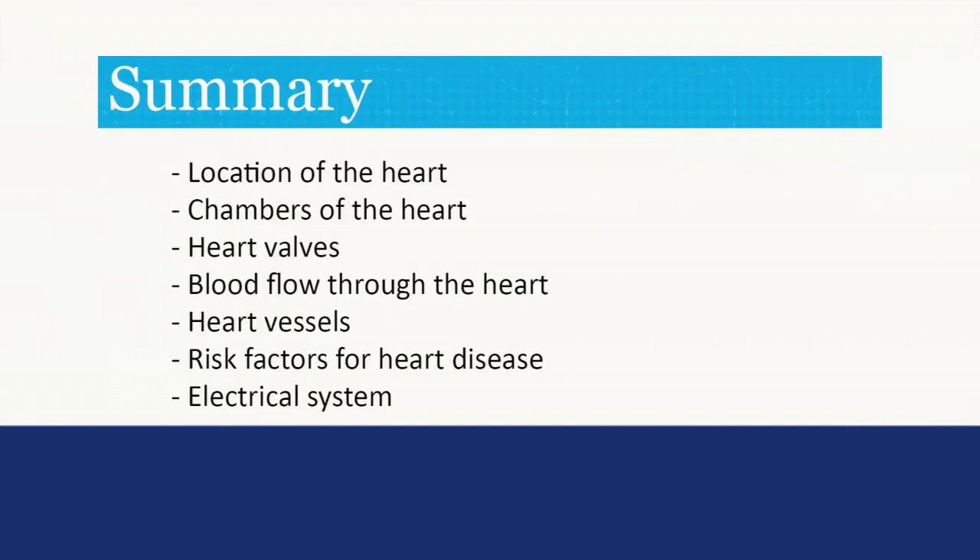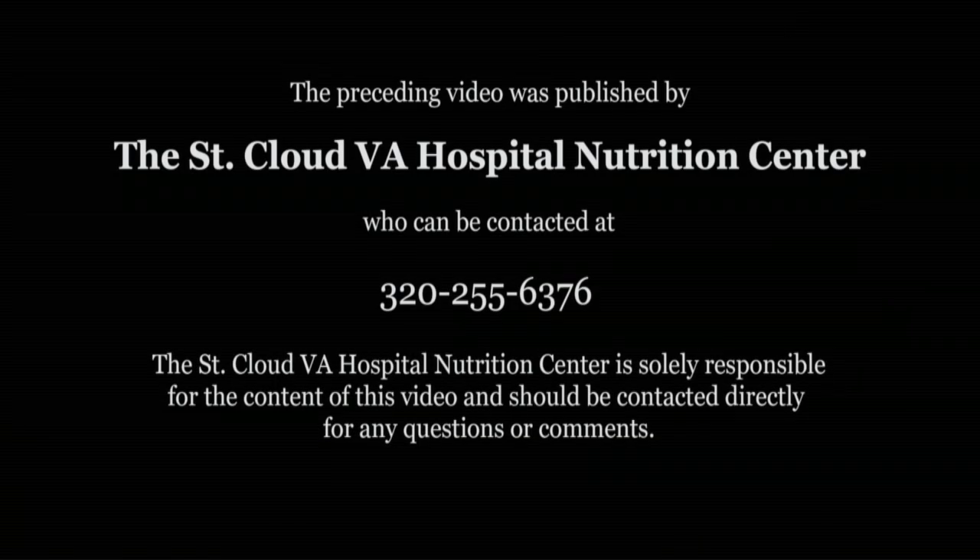In summary, we've talked about the location of your heart, the chambers of your heart, your heart valves, blood flow through the heart, your heart vessels, risk factors for heart disease, and the electrical system of your heart. Now that we've talked about heart function, let's talk about ways that you can reduce your risk factors for heart disease.